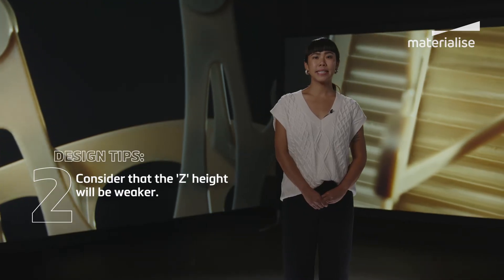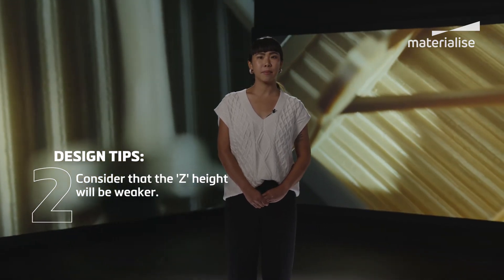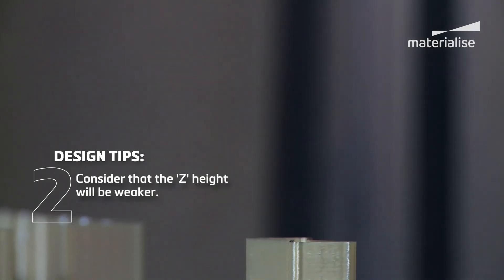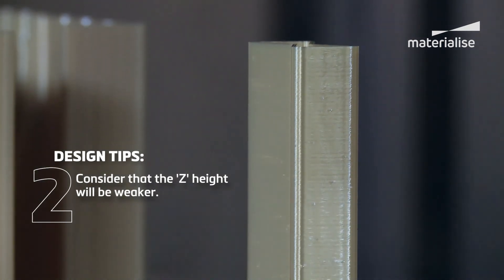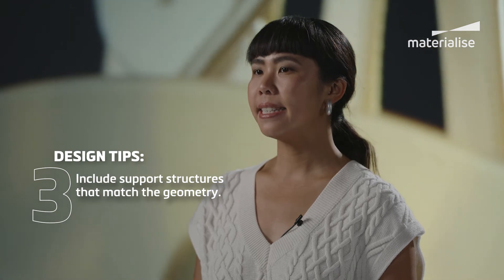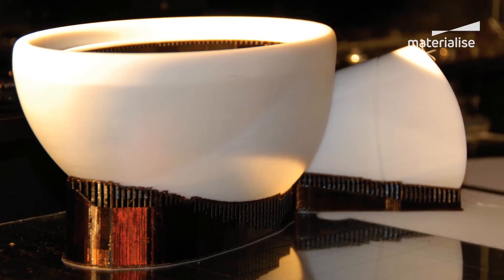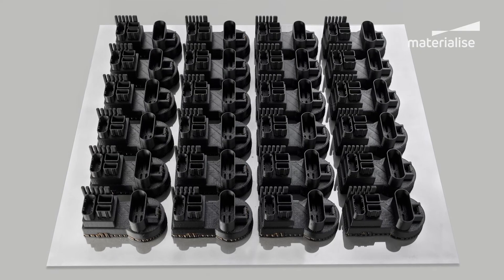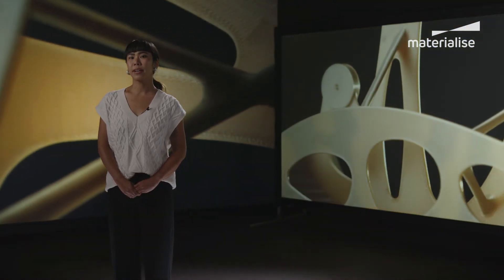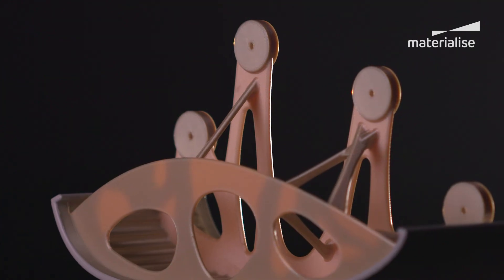Second, because the material is deposited layer by layer, the build orientation influences the strength of the part. A part will be weaker in the Z height, so be sure to consider this in your design. Third, as with many other 3D printing technologies, it is necessary to include support structures for some FDM printed parts. This will depend on the geometry, but a good rule of thumb is that support structures are needed if the part walls are less than a 45-degree angle to one another and bear the weight of another part element from above.